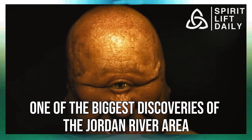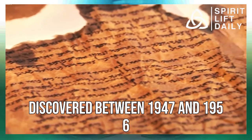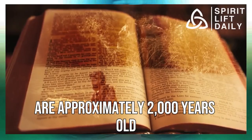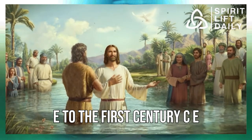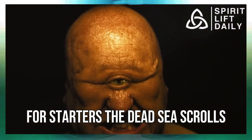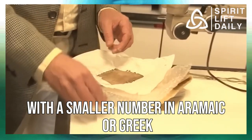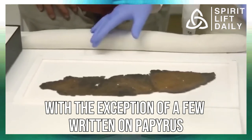One of the biggest discoveries of the Jordan River area was the Dead Sea Scrolls. These ancient manuscripts, discovered between 1947 and 1956 in eleven caves near Khirbet Qumran on the northwestern shores of the Dead Sea, are approximately 2,000 years old, dating from the 3rd century BCE to the 1st century CE. The Dead Sea Scrolls represent the earliest evidence of the biblical text in the world. The majority of the scrolls were written in Hebrew, with a smaller number in Aramaic or Greek, and most were written on homemade parchment, with a few on papyrus.